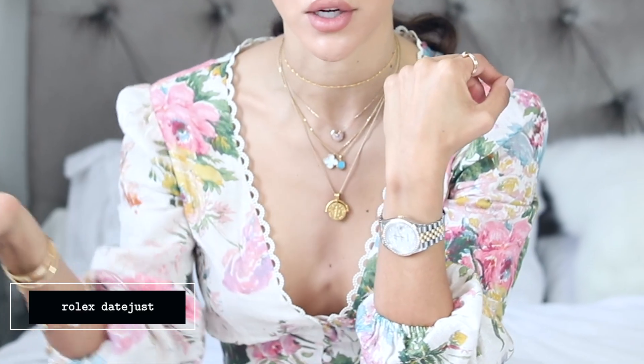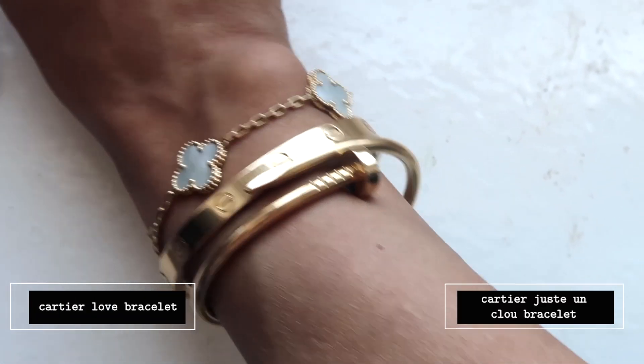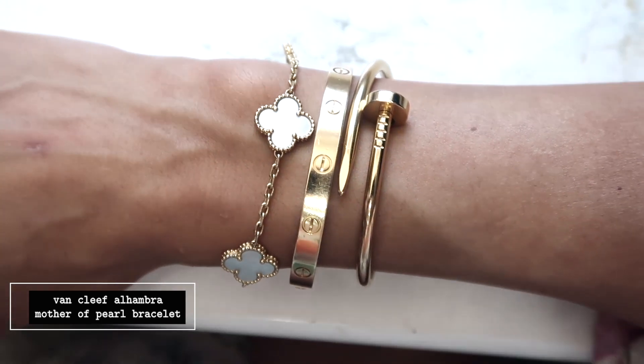My hands and wrists haven't changed much since last year. I've got the same everyday watch, though I've acquired two other watches since last year. I also have my Love bracelet, my Juste un Clou bracelet from Cartier, and my Alhambra bracelet from Van Cleef, also in mother of pearl.